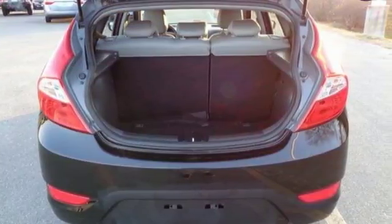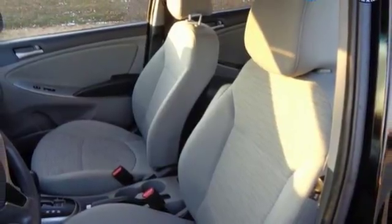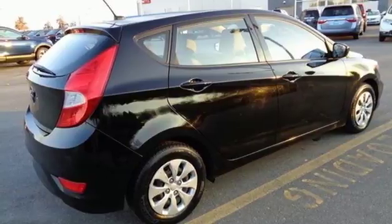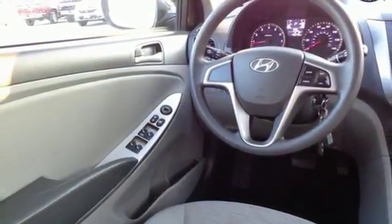When you need to carry cargo more than passengers, this subcompact quickly transforms its second row seating area with a 60-40 split fold-down rear seat. Add to that keyless entry and USB and auxiliary audio input, and you'll have a ride that's as convenient as it is fun.